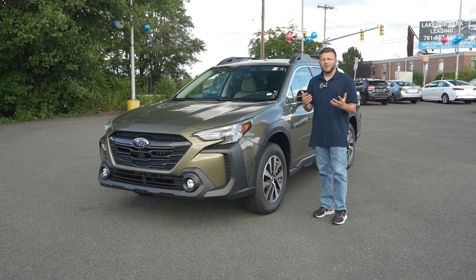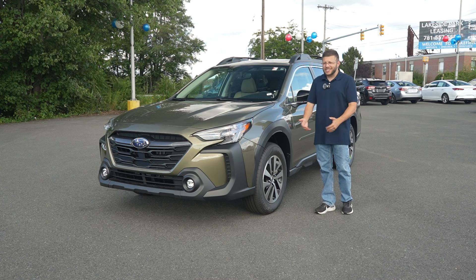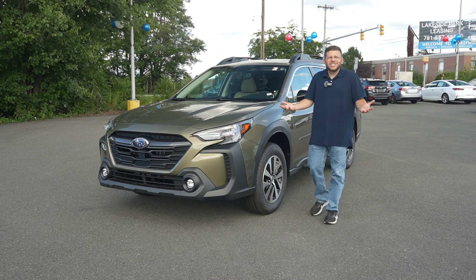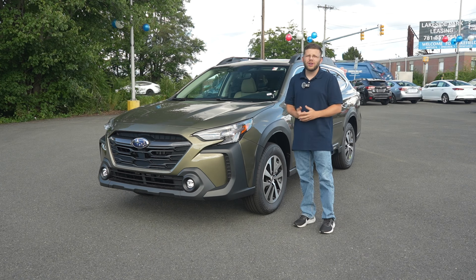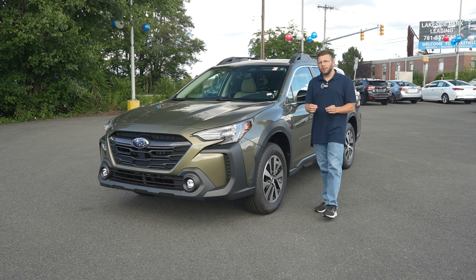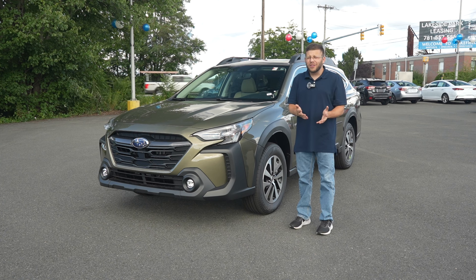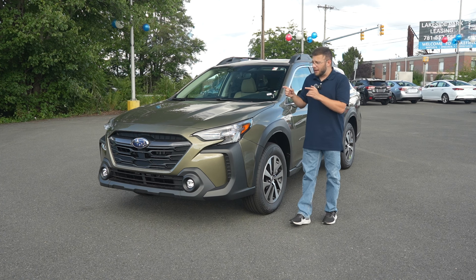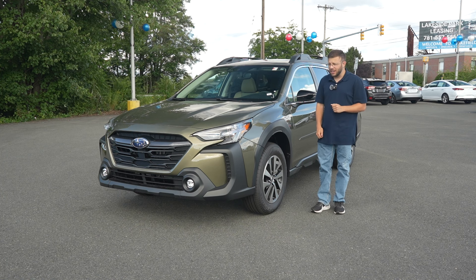Now, I know a number of you are going to be asking: it looks like the same Outback as last year, and when you take a look at the interior, it's the same technology. So what's different? Why is the 2025 model so crucial? Well, we're taking a look at the premium trim, and for 2025, there's a lot more standard equipment, but also optional packages that make this one heck of a value in the two-row crossover market under $40,000.